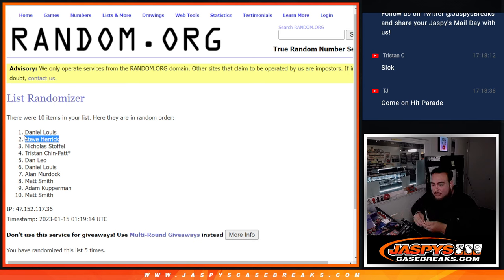So there you go, guys. Continue to buy spots in the next pick-it-ins team, guys. If not, I'm going to random number block and we can do it next soon. JaspysCaseBreaks.com, guys — thanks.